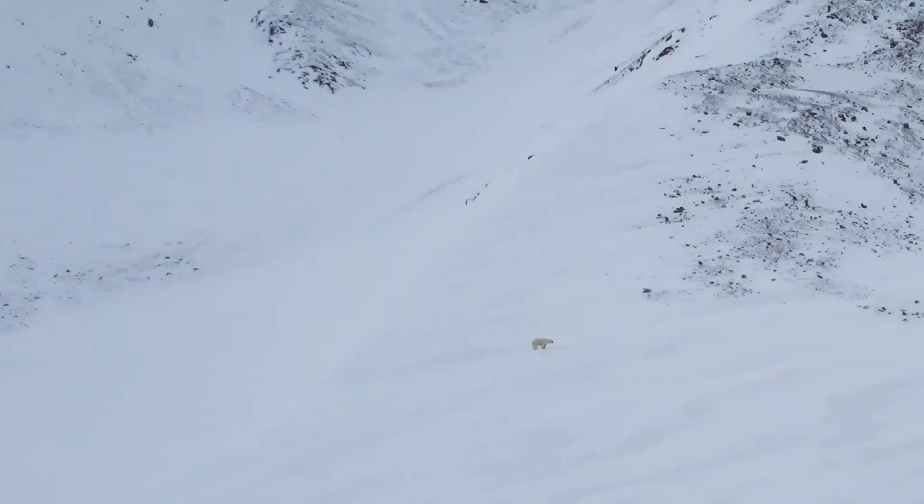We're able to link things like the temperature of the collar with what we're seeing on the cameras to develop predictive models that tell us what the bears are doing, which could then be applied if we actually don't have cameras on bears.